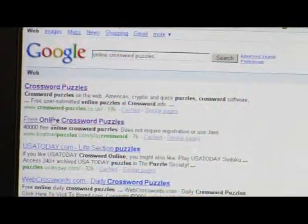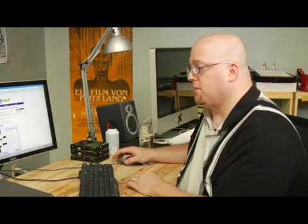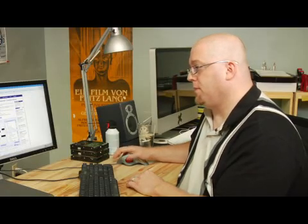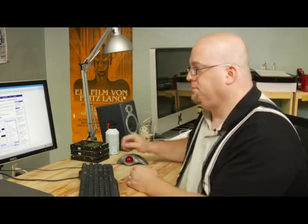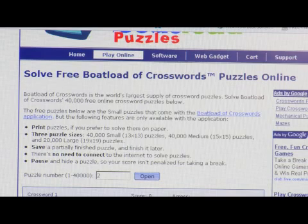Now I'm going to look here and see free online crossword puzzles. That sounds good to me — free is always good, right? And there you have it. Solve a free boatload of crossword puzzles online. Sounds like fun.